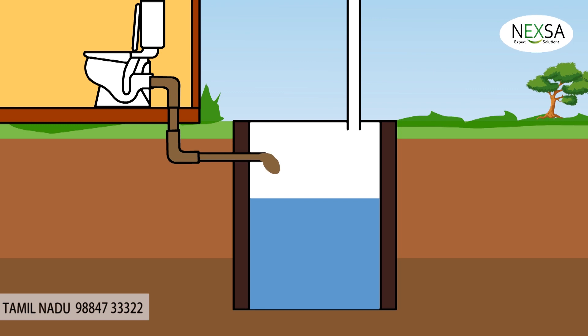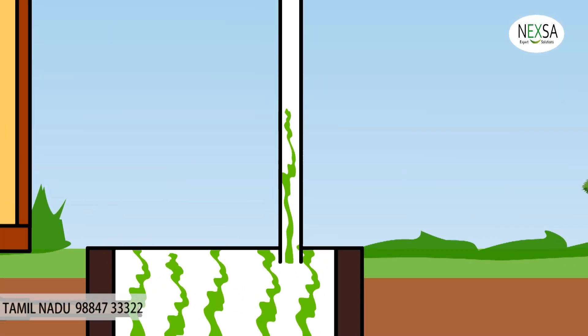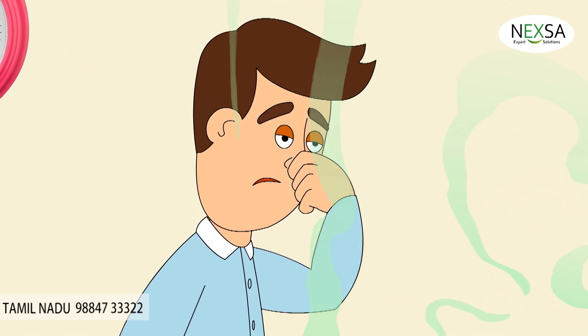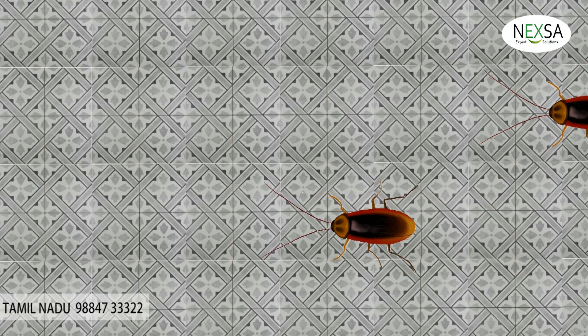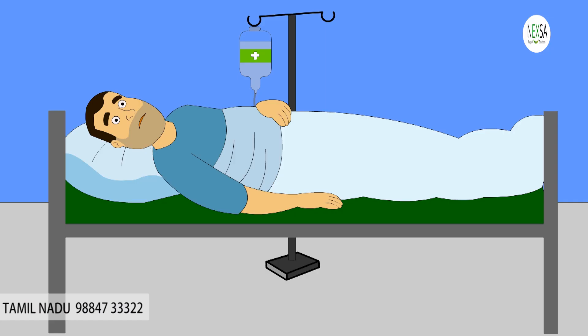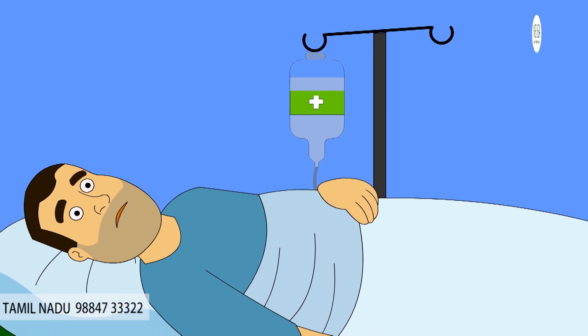The normal conventional septic tank will frequently overflow and will spread bad odor, and will also be a breeding place for insects like cockroaches, mosquitoes, etc., which in turn will cause severe health issues.